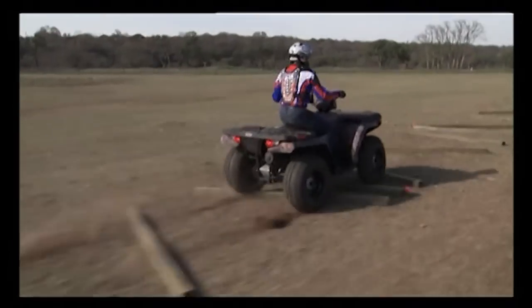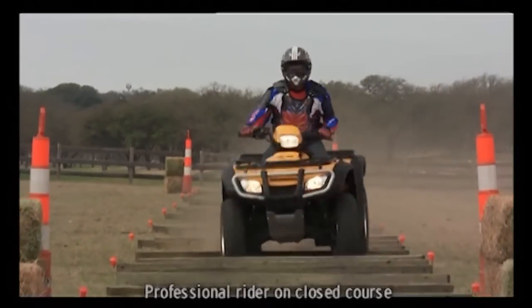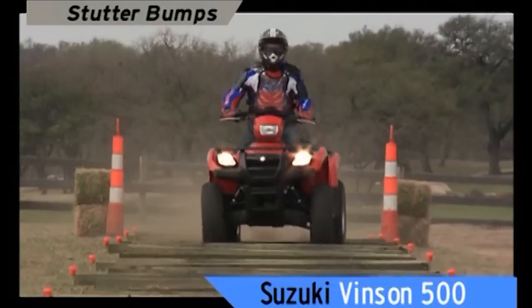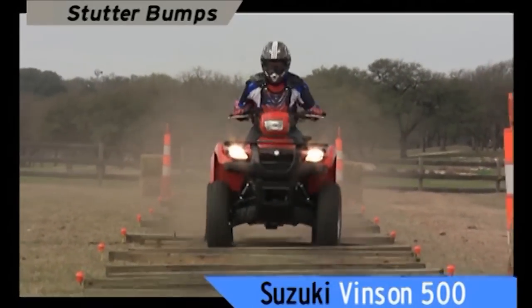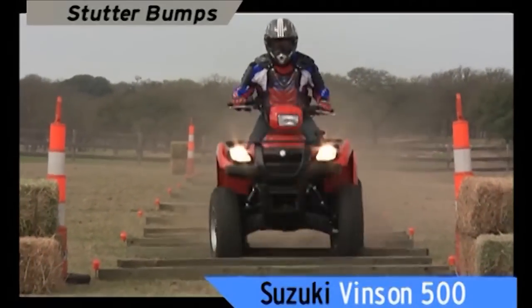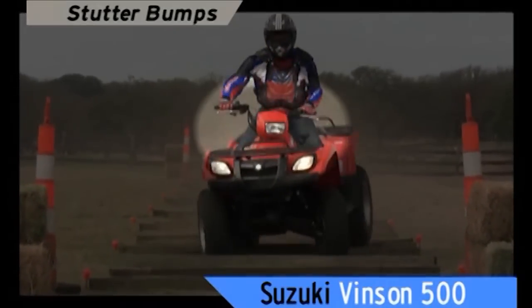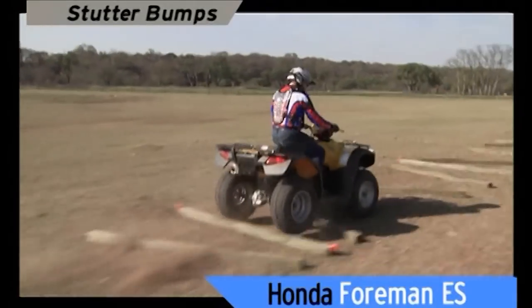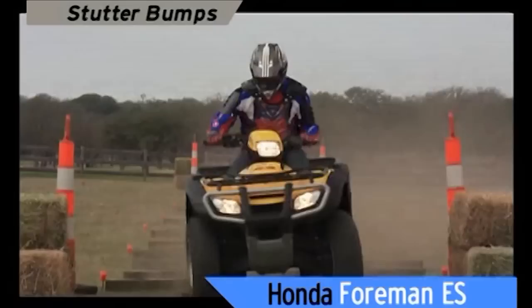Welcome to the real world of bumps. This is supposed to be what ATVs are built to handle, but they don't all deliver. The Vinson, with its straight axle, hops and jumps through the run, and finally kicks like a mule — in slow motion, the bars practically get torn out of his hands. The Foreman ES has a straight axle and not much suspension travel. Look at the chatter on those handlebars — that's a rough ride.